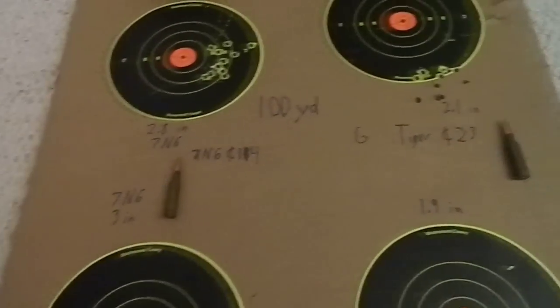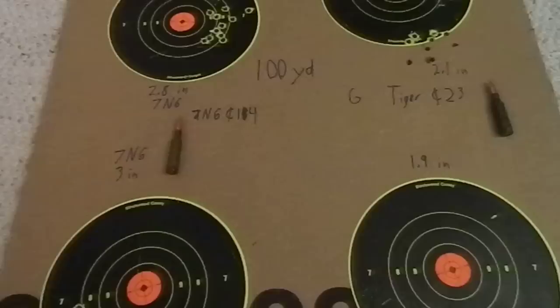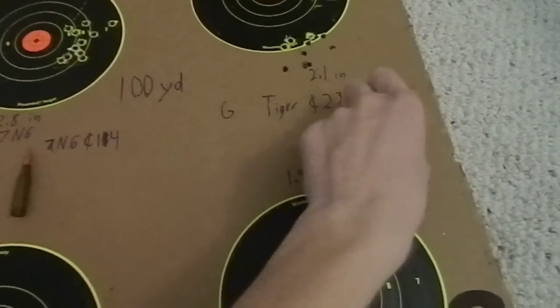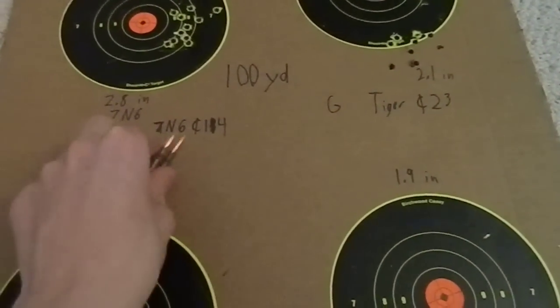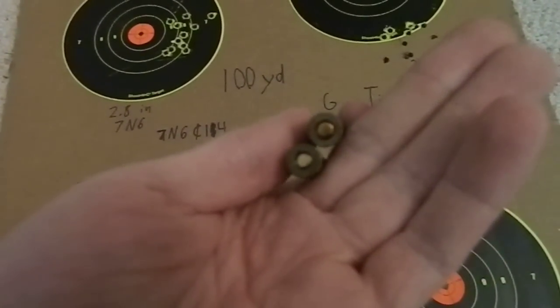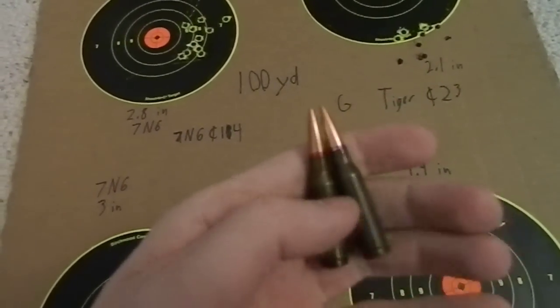On reliability, I didn't have any misfires or functionality problems with either of them, so that's basically a tie. As I mentioned, they're both sealed against the environment, so they're both essentially identical for purposes of long-term storage.